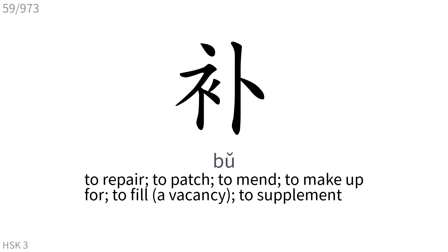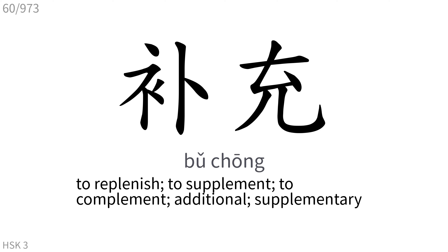补: To repair, to patch, to mend, to make up for, to fill a vacancy, to supplement. To replenish, to supplement, to complement, additional, supplementary.